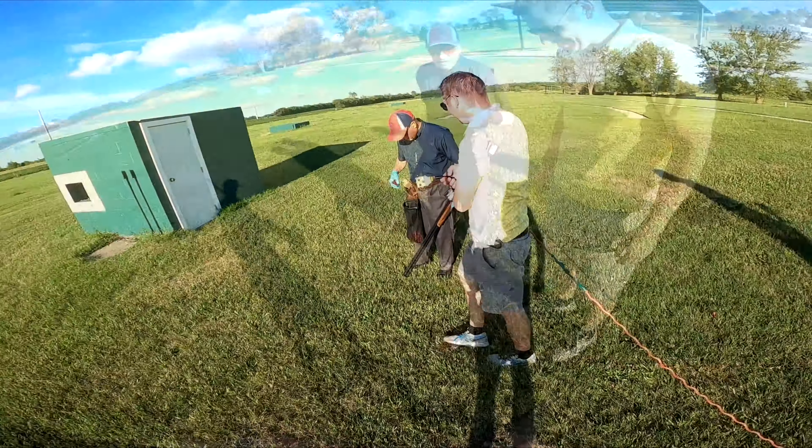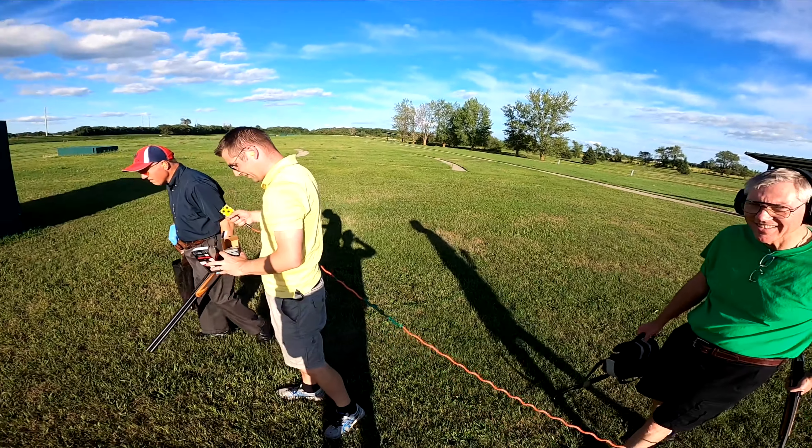Good job! Really nice shooting — we only have one left. I hunt all the time.